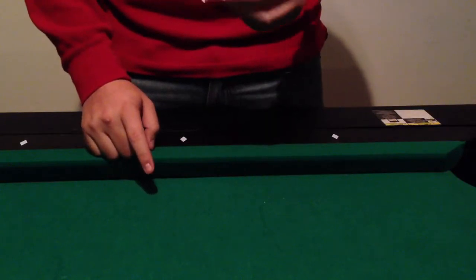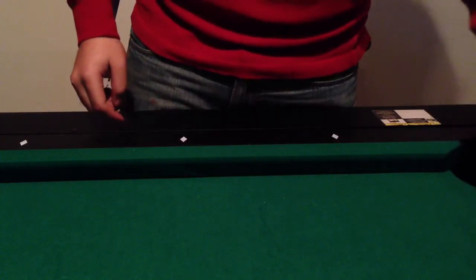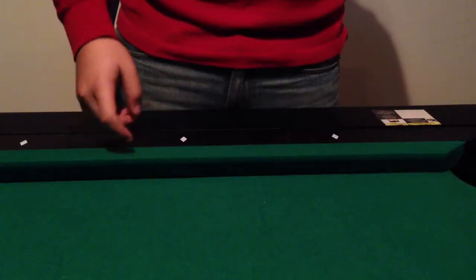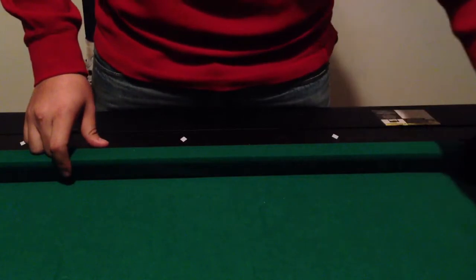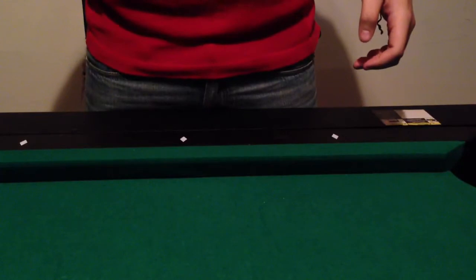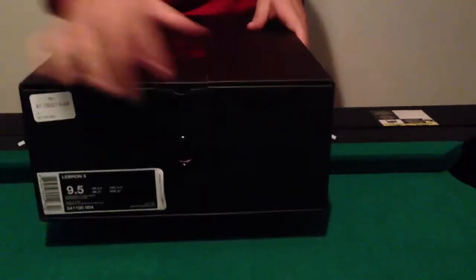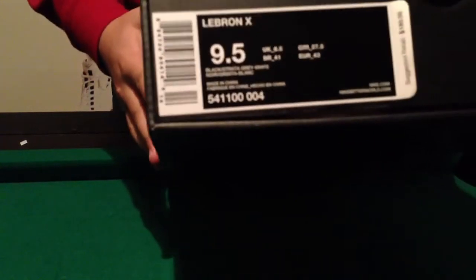Send me your top three colorways you'd like for the Elite sock and I'll send it to you as soon as I get that. I'm going to do another giveaway real soon — the question will be a little tougher, the prize will be a little better. Today's shoe review is not a Jordan shoe; it's the LeBron 10.